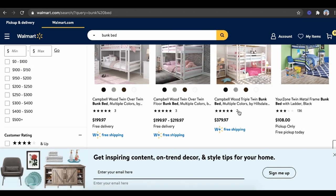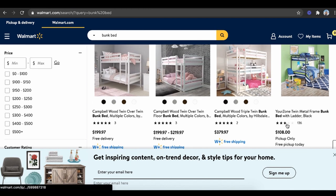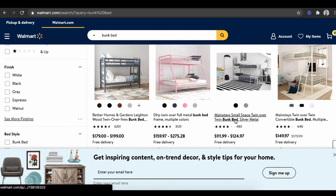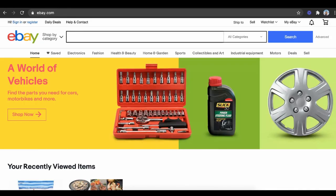Let's scroll down and find a better deal. You can see this one is $108, and there's one right here for about $111 for this bunk bed. What I would do is go to eBay, type in bunk bed, and see exactly what I could sell it for.